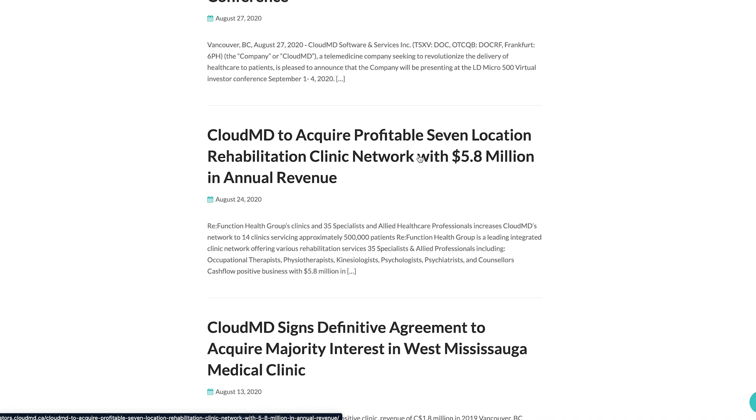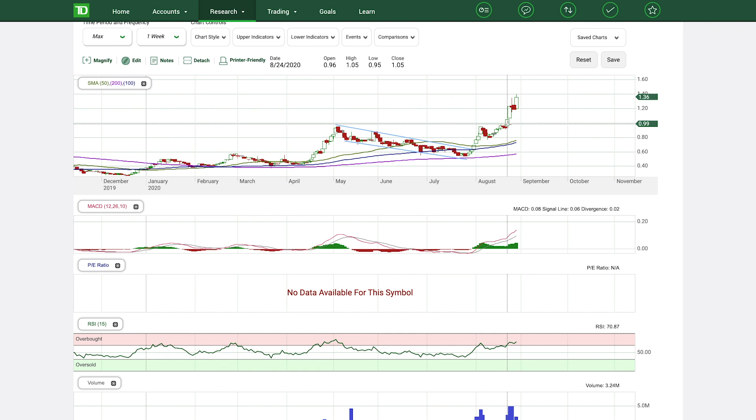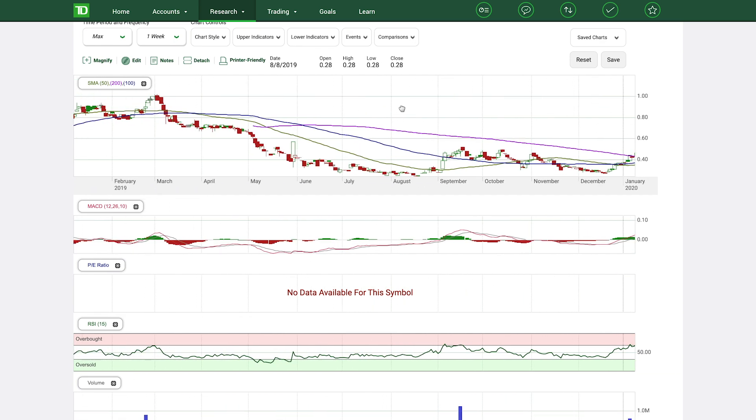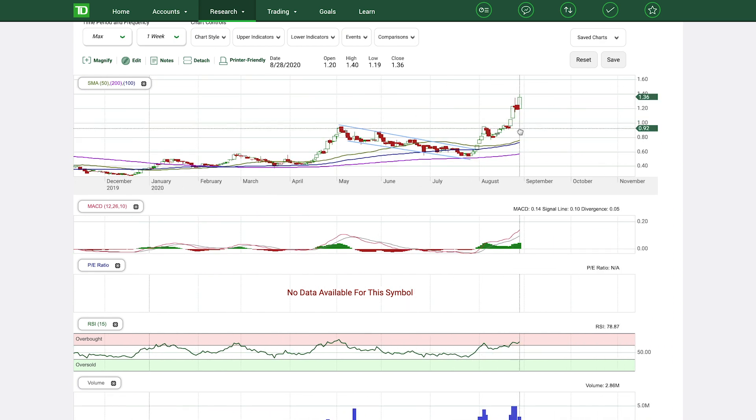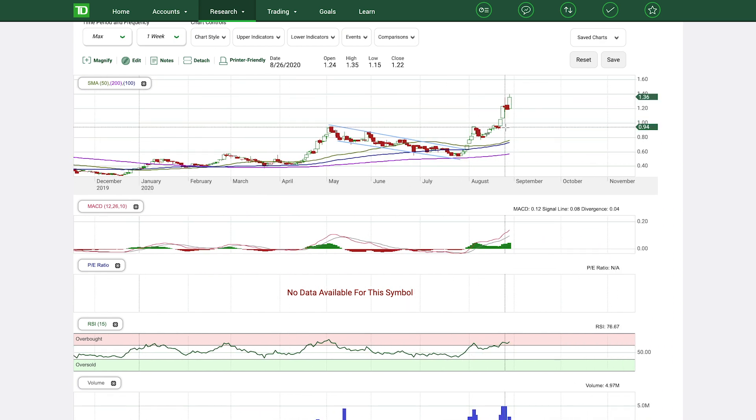On August 24th, they acquired another clinic with seven locations — a profitable one. On the chart, August 24th is right here where we had this green candle. But I think this green candle was more so due to the stock breaking above the resistance line around the 96-cent level — you can see it touched 96 cents here and here. Going back in time, there was a resistance line around 96 cents to a dollar. There was a heavy push upwards, and I think that was more investors seeing the breakout and buying in, which drove the recent run-up over the past four or five days.